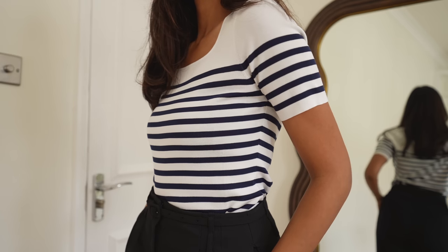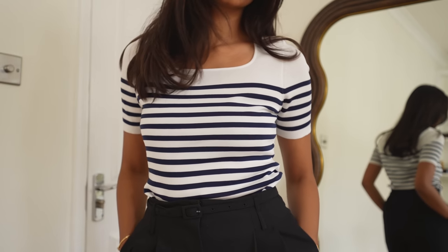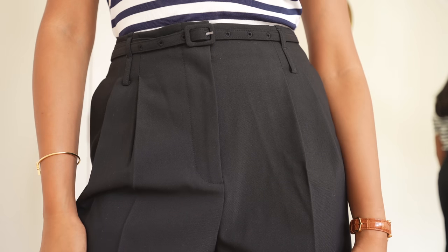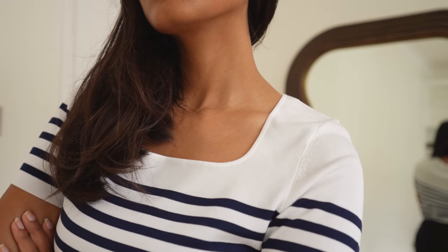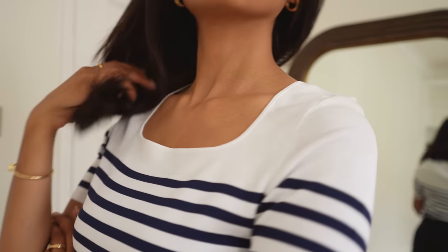Stripes is a really great one to have in your wardrobe because it's foolproof, it's timeless, and it never goes out of style — so no matter what you style it with, you'll always create a really nice effortless look. These pieces from Goelia are really great because they're so timeless and such good quality, so they will last for a long time as well.